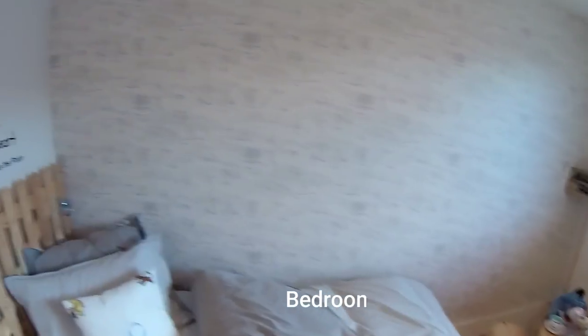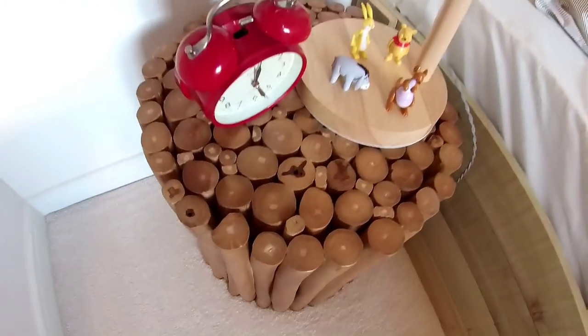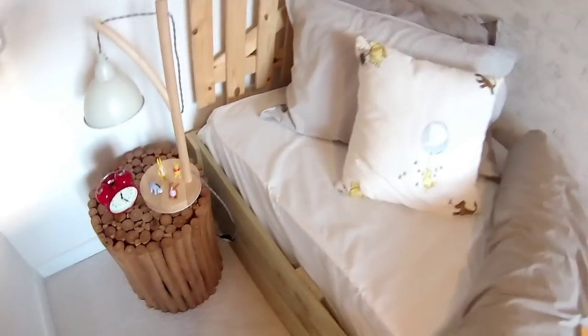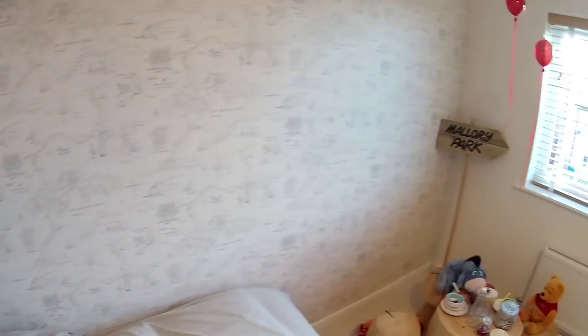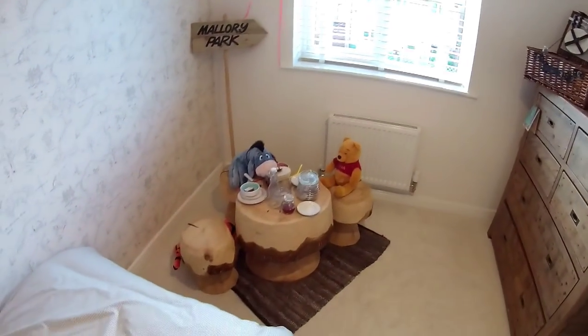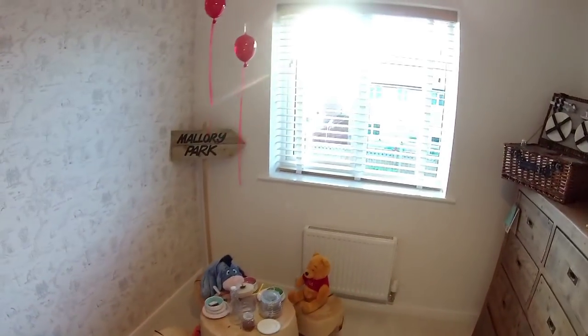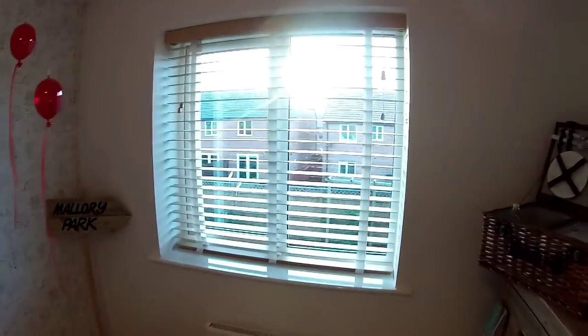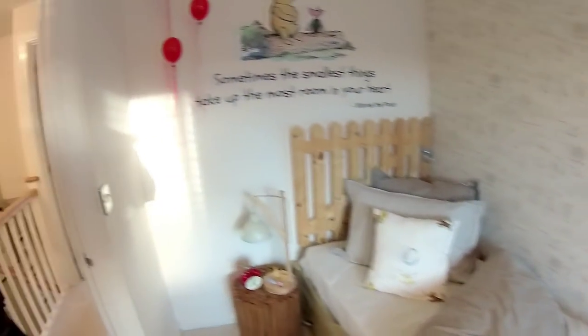Winnie the Pooh's tea party! Absolutely beautiful — 10 out of 10 for interior design in here. They've made a little logs look. Very nice — just simple little things like the gate make all the difference. The table and little stools are beautiful. So a little question for our viewers over at Mallory Park — what was the wood called that Winnie the Pooh and all his chums went to? Don't home in on the wallpaper — hopefully it will give you the answer.